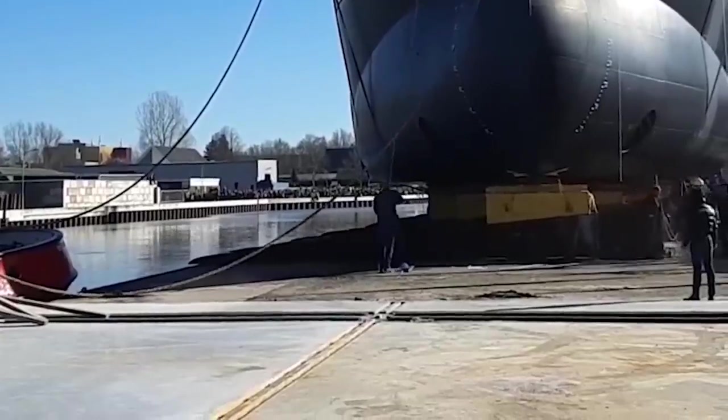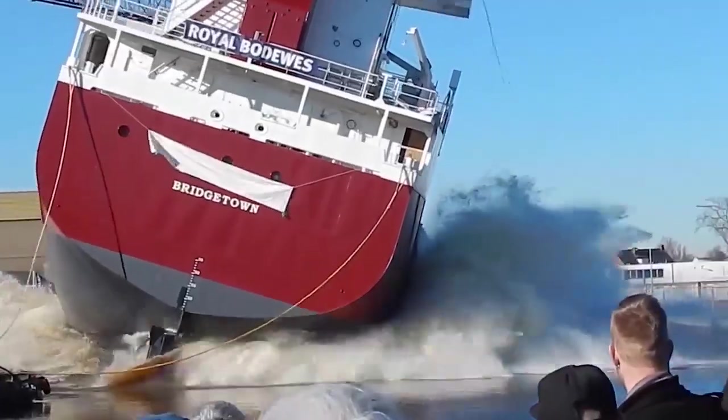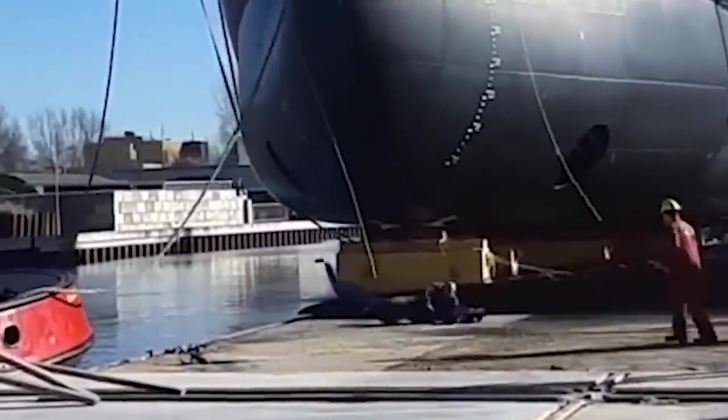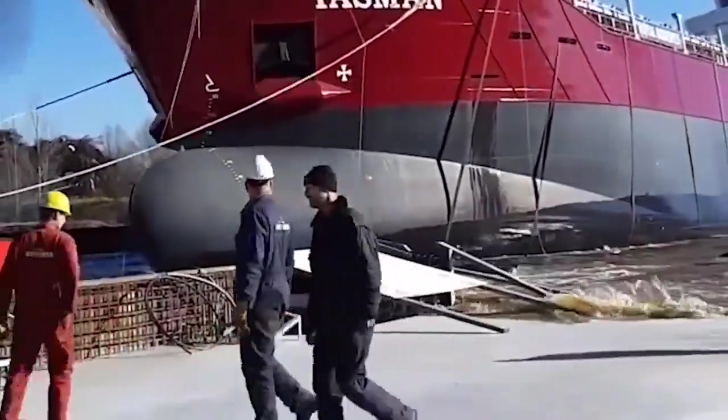However, an official decided to remove an obstacle and did not notice that the ship began to move towards the channel. What saved him was his ability to react immediately and his extreme jumping ability. Someone should receive safety training.